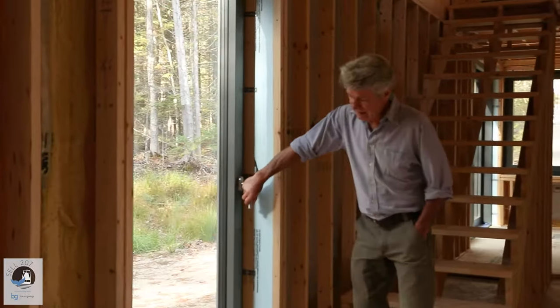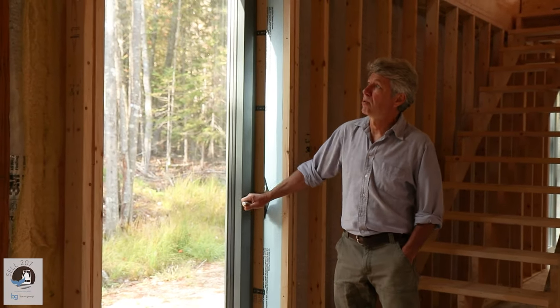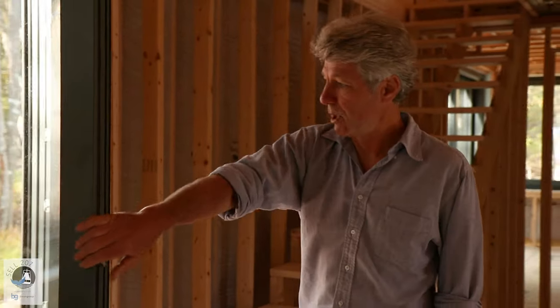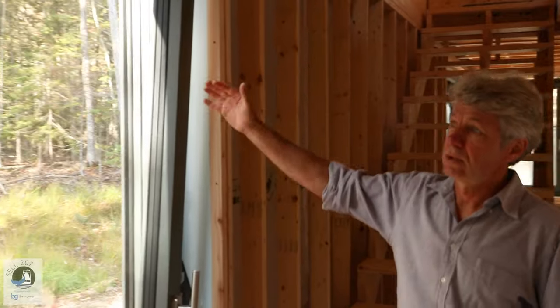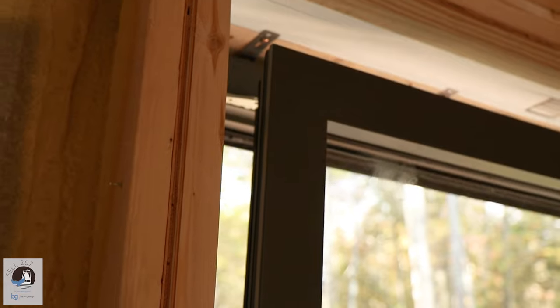That is what we call a tilt-and-turn window. It has two operations: it turns and opens just like a door — the tricky part is it opens inside, whereas most North American windows open outside. The second operation is tilt: you tilt it and walk away and you don't worry about rain, anything else, or security, and it gives you plenty of ventilation.